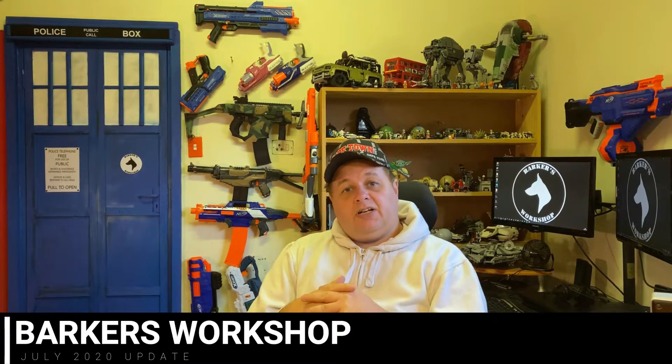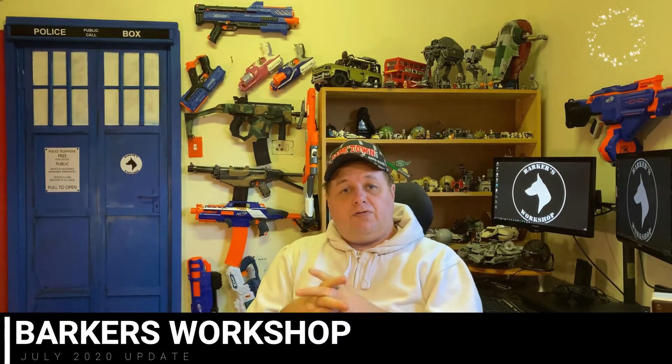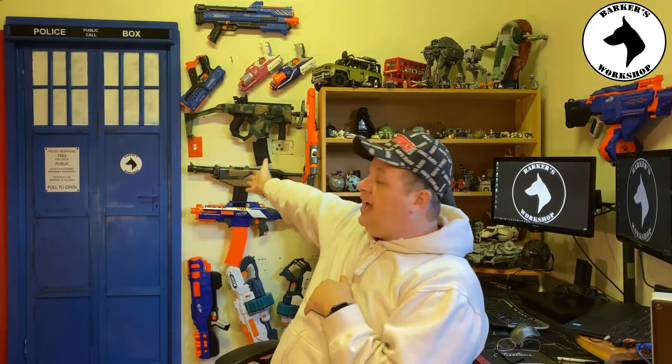Hey subscribers, welcome back to my channel. This is another one of those monthly videos where I'm going to recap on things that I'm planning, things I've received, and things I've done for the month of July 2020 — yes, the year of the plague. For those that can see, I have painted my door to look like the Doctor Who TARDIS, which is a British sci-fi fantasy series that's been running since 1963 and is still running.